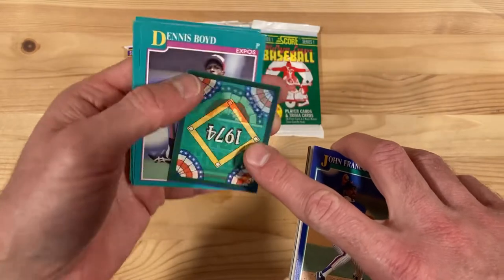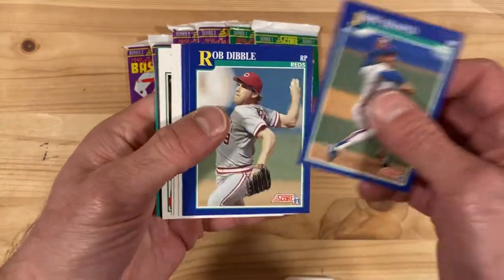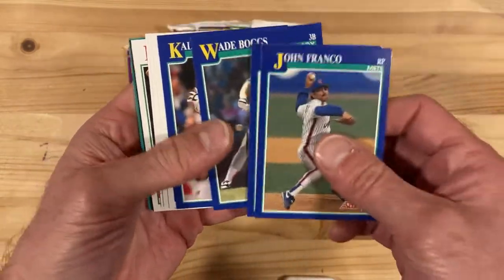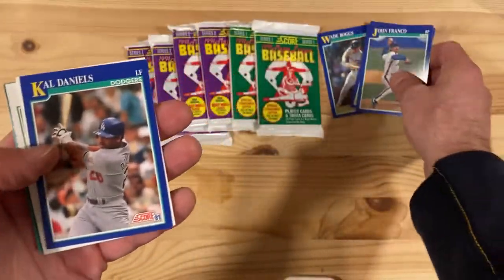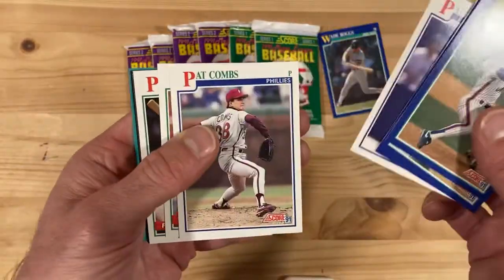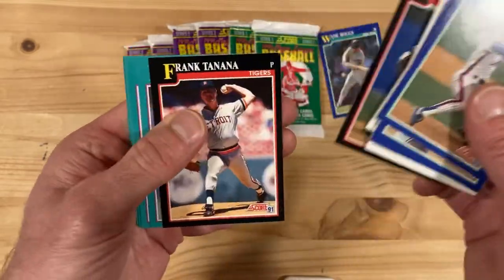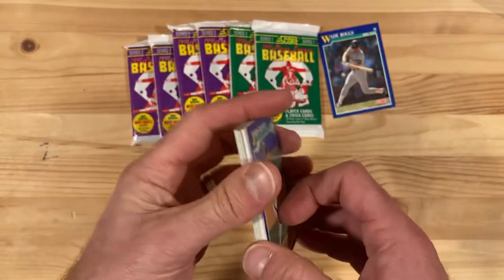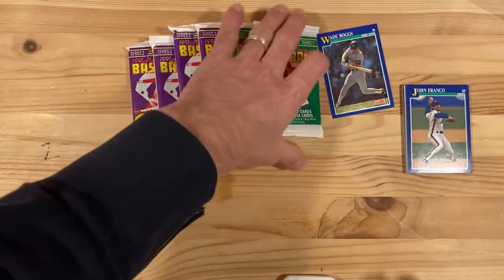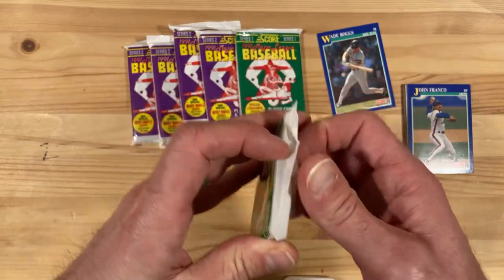Very tired of these Lenticular Trivia cards, so we'll get rid of those and see what we get in our color-coded Score madness. There's Wade Boggs about to connect to the ball, so that's a good one to start with. Off to a good start, better than we did with Fleer Ultra not too long ago. And that's about it there. All right, we'll do all the Series 1 first.